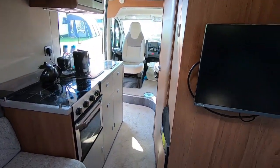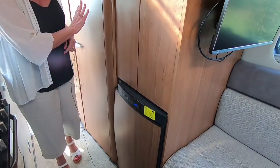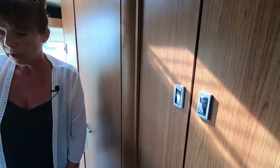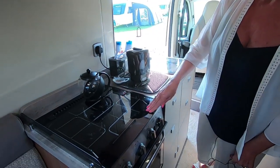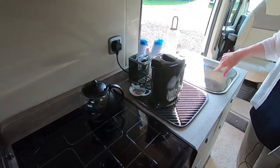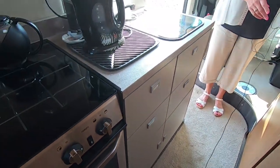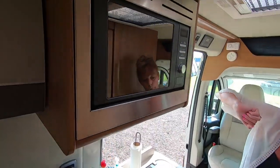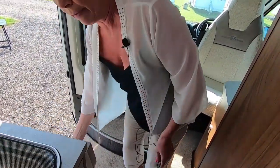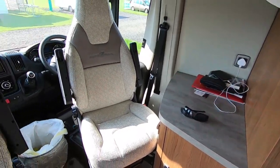You've also got a double wardrobe, fridge, shower and toilet. There's a three-ring gas burner hob with a combined oven and grill, a wash basin, lots of storage underneath, and a microwave on top. At the front you've got a pull-up flap, the two front seats, more storage, and a work surface.